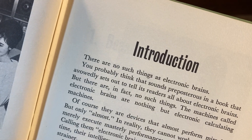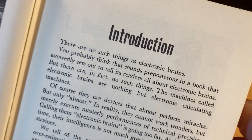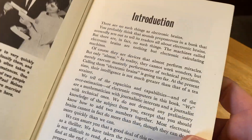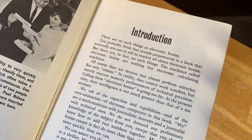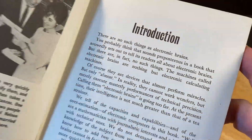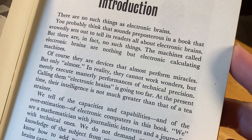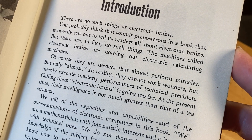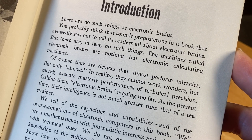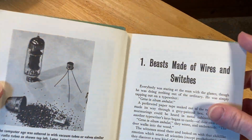From the introduction: 'There are no such things as electronic brains.' You probably think that sounds preposterous in a book that sets out to tell you all about electronic brains — but there are in fact no such things. The machines called electronic brains are nothing but electronic calculating machines. This is so primitive, isn't it? We're in the era of artificial intelligence now, and it's like — wow, they were really excited about just the basic things. Of course they are devices that almost perform miracles, but only almost. Calling them electronic brains is going too far.